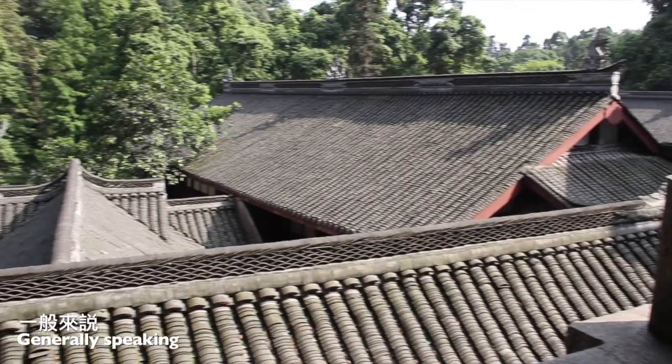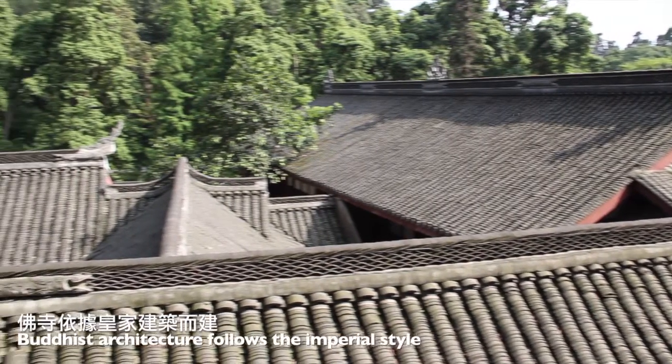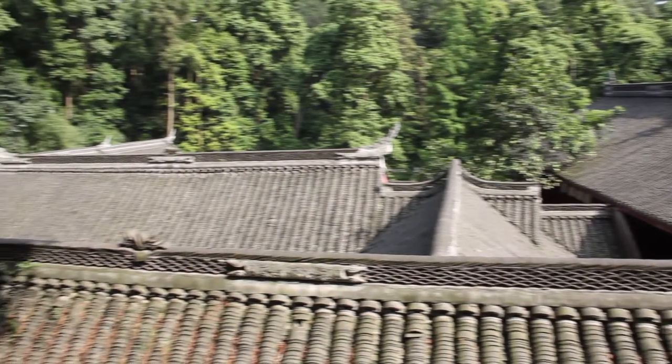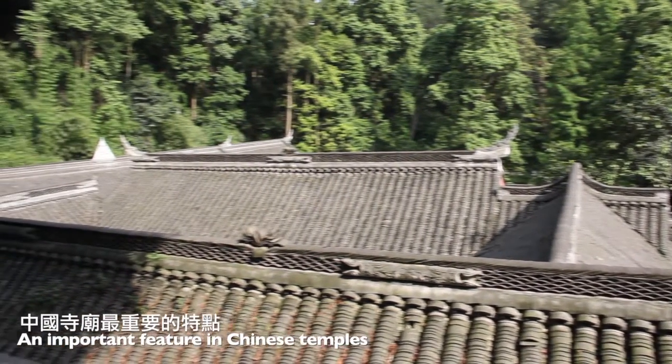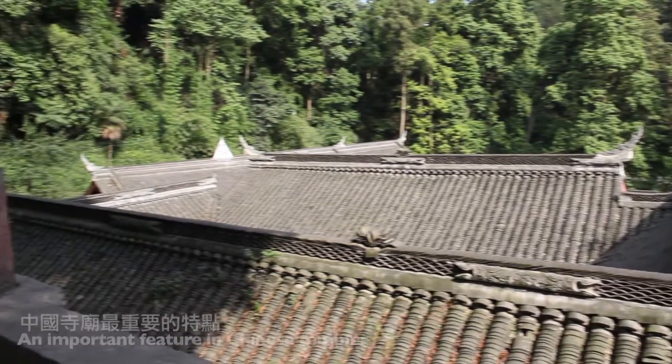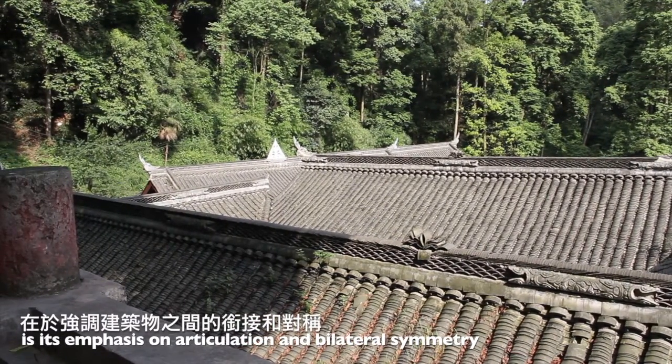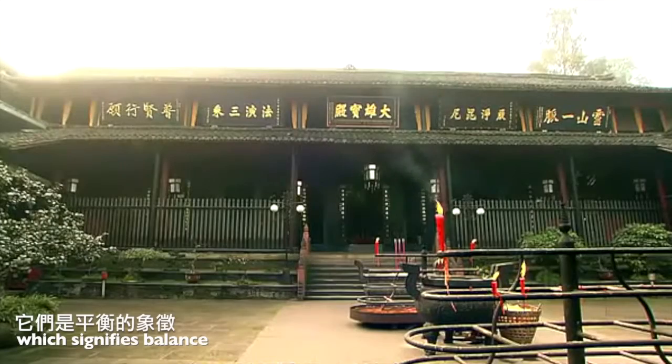Generally speaking, Buddhist architecture follows the imperial style. An important feature in Chinese temples is its emphasis on articulation and bilateral symmetry, which signifies balance.